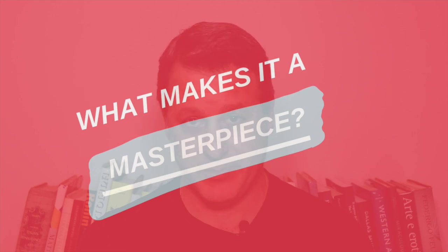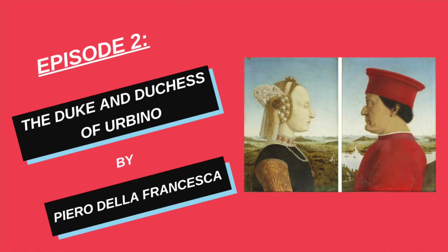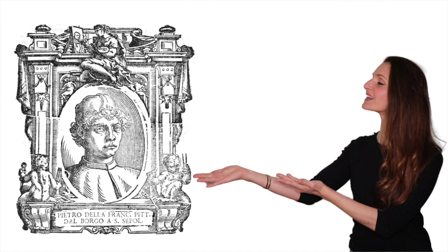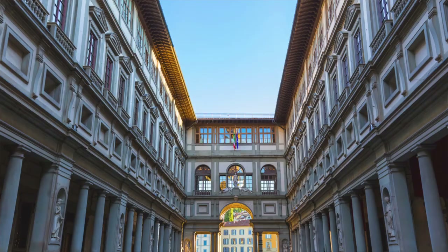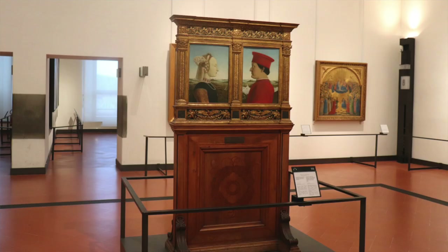Good morning everyone and welcome to my YouTube video series 'What Makes It a Masterpiece.' Today's masterpiece is the double portrait of the Duke and Duchess of Urbino, painted by the great Tuscan painter Piero della Francesca around the year 1474, which hangs in the Uffizi Gallery in Florence, Italy.